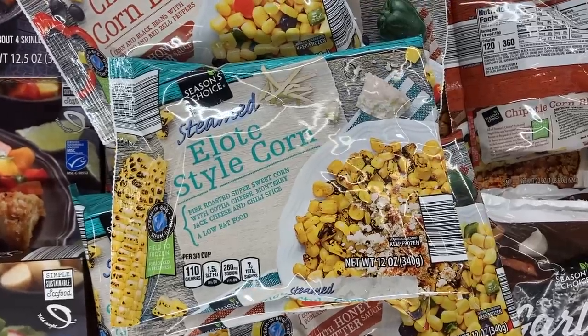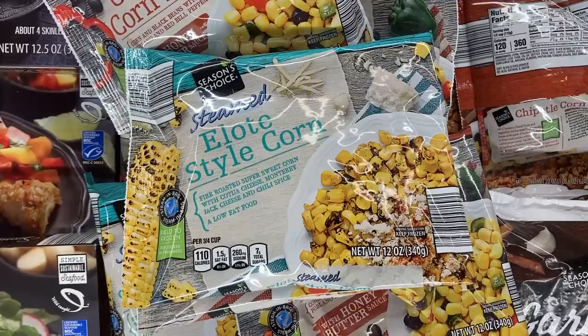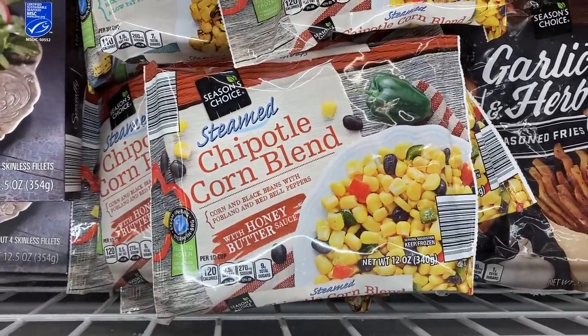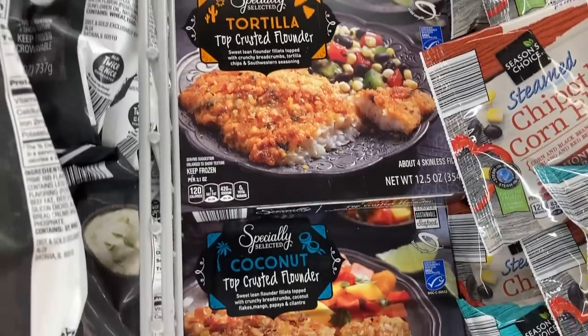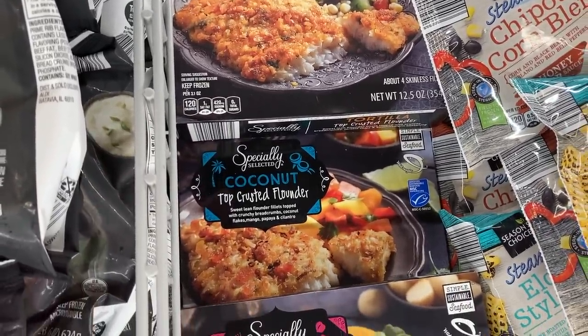I also saw these frozen steamed corn blends — there was elote style and also chipotle with a honey butter sauce. Right next to those were these frozen breaded fish: tortilla crusted, coconut crusted, and macadamia nut crusted flounder.